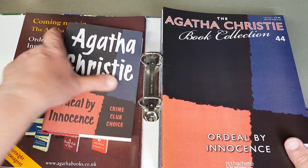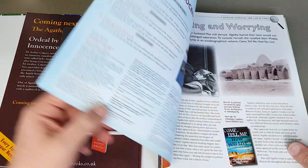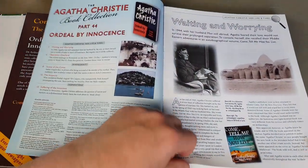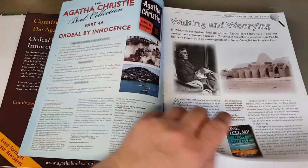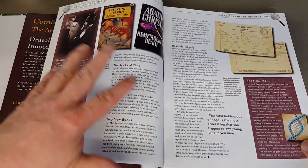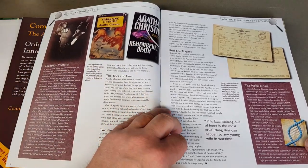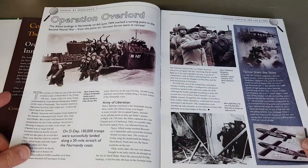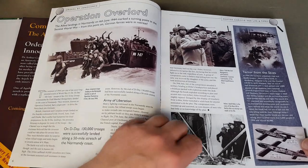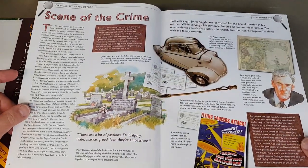Ordeal by Innocence has a more arty, decorative cover rather than those beautiful earlier painted ones — just a reflection of the time these were published and the dust wrapper styles at the time. I like the fact that they do include some of the other editions, particularly the Pan paperback ones.